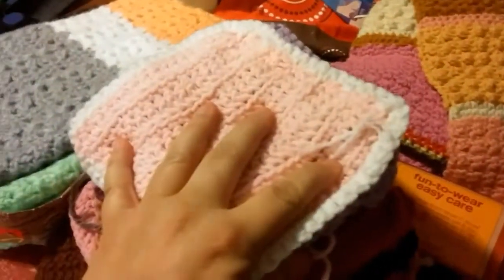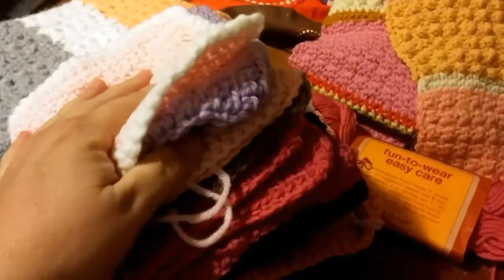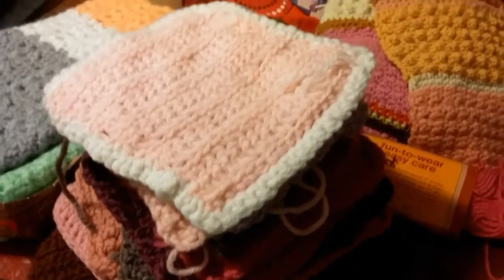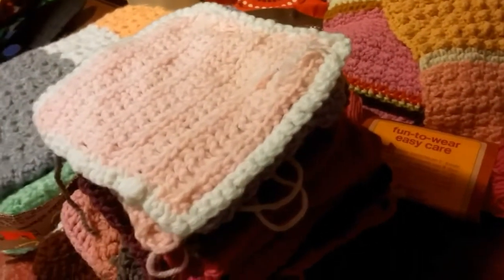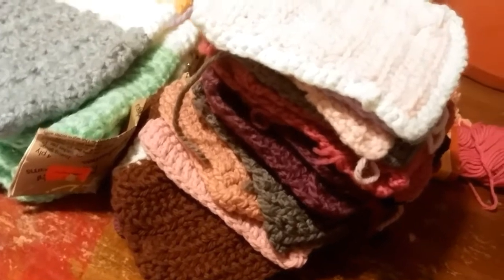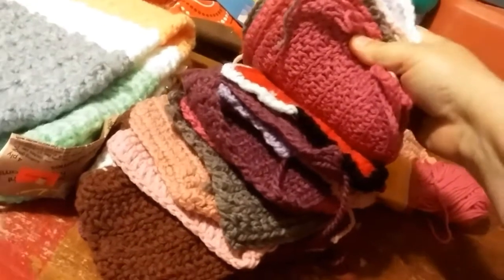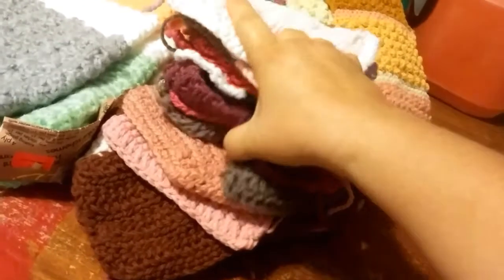These little squares remind me of my childhood when my grandma taught me how to crochet. My mom did not know how to crochet — she could knit — but my grandma could crochet and taught me. My mom actually just recently learned how to crochet. These just remind me of my grandma.